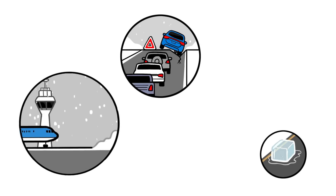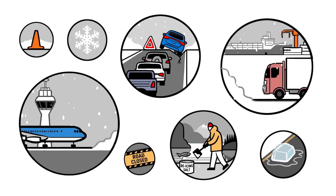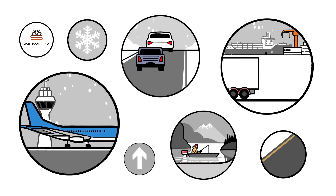Every winter, cities, governments, and companies spend millions dealing with winter hazards related to snow and ice. But what if there were a more efficient and sustainable way to keep critical infrastructure clear and safe?